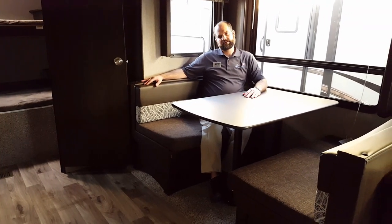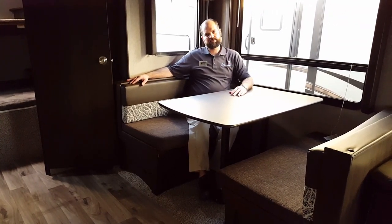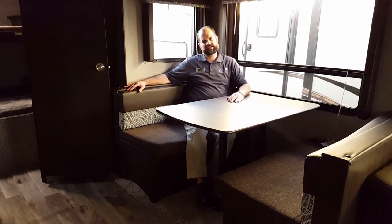Thank you for watching this short video on the Springdale Summerlin Series 2960. I hope to see you down here in Lakewood, New Jersey. It's Scott Motor Coach. Thank you and have a great day.